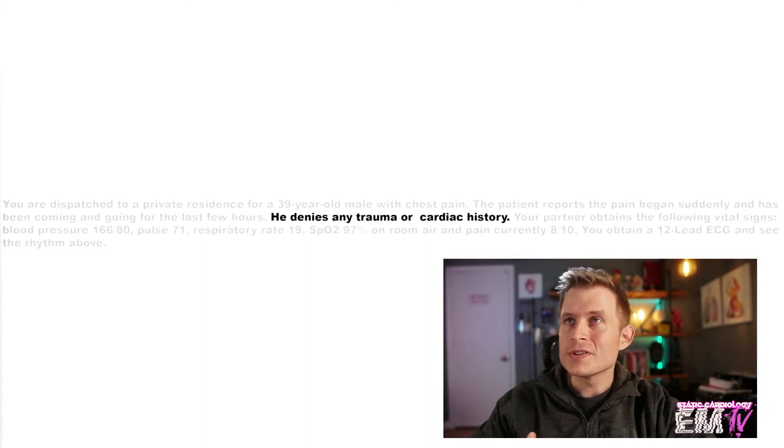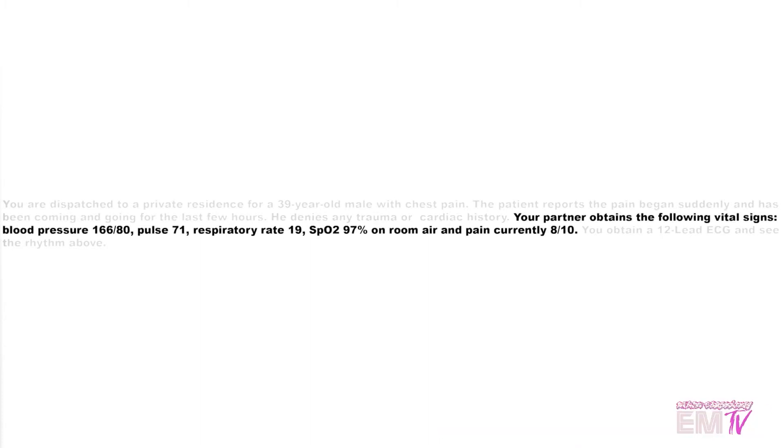You're dispatched to a private residence for a 39-year-old male with chest pain. He denies any trauma or cardiac history. Unfortunately, because we discovered Wolf-Parkinson-White in the field, this is definitely something that's going to warrant a cardiology follow-up. Your partner obtains the following vital signs: blood pressure 166 over 80, pulse 71, respiratory rate 19, SpO2 97% on room air, and his pain is currently rated as an 8 out of 10. You obtain the 12-lead ECG and see the rhythm above.